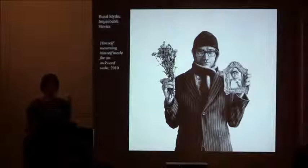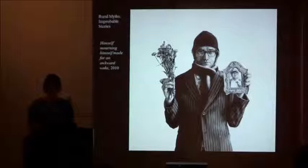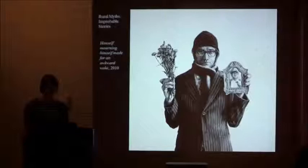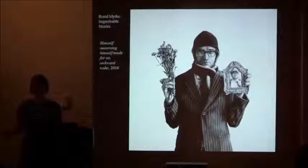He finishes the Dust Mine series, then skips forward a couple years to a series called World Myths, Improbable Stories. As I mentioned earlier, portraiture is always present in Ethan's work because he's always playing the characters. But this series really takes portraiture to a new extreme — it's always him centered in the middle of the composition. These portraits ask what we can learn about a person through their picture. The portraits of these men point to a kind of madness and dysfunction that has always intrigued Ethan. One title: 'Himself Mourning Himself Made for an Awkward Wake' — this hilarious gesture toward immortality, attending one's own wake, but that very presence making it awkward.